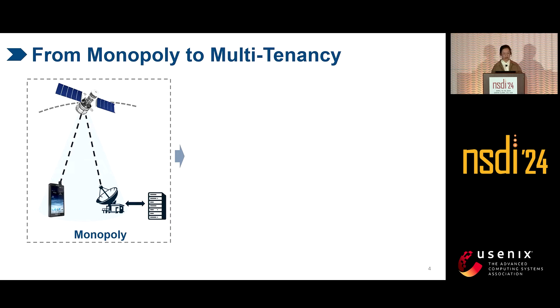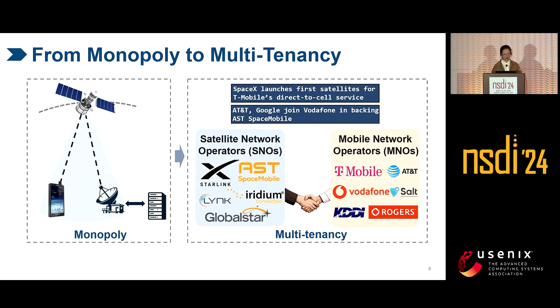Traditionally, direct-to-cell satellites are most monopolistic. Each satellite network operator — we call them SNO — independently launches its own satellites to provide its own network services using dedicated devices. However, today's mobile network operators — we call them MNO — prefer to rent SNO satellites rather than constructing their own constellation to jointly provide direct-to-cell services for our regular phones.